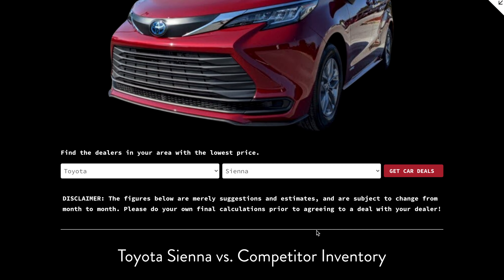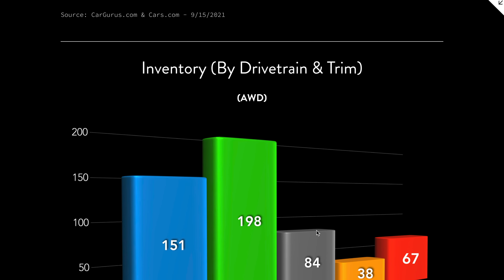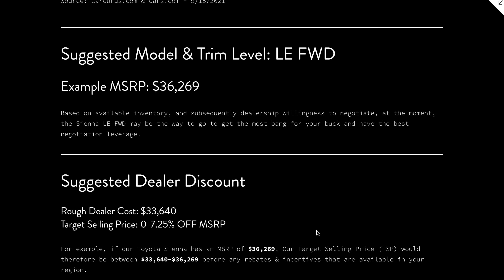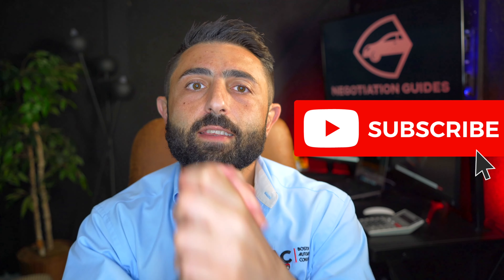Use negotiation guides to get some sort of idea as far as what you should be targeting for a decent deal on the Toyota Sienna. Blast out an email to as many dealerships as you possibly can and hopefully see something better than MSRP. And if you have found this information useful, please consider subscribing. Thank you so much for watching, guys. We'll see you next time.